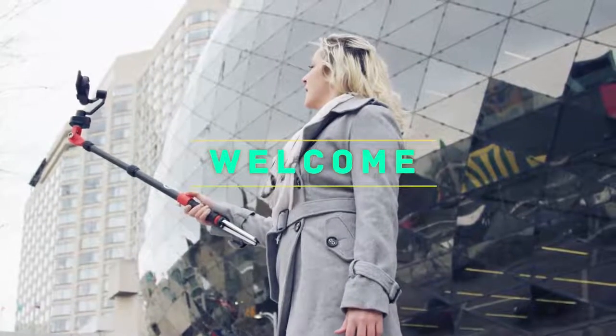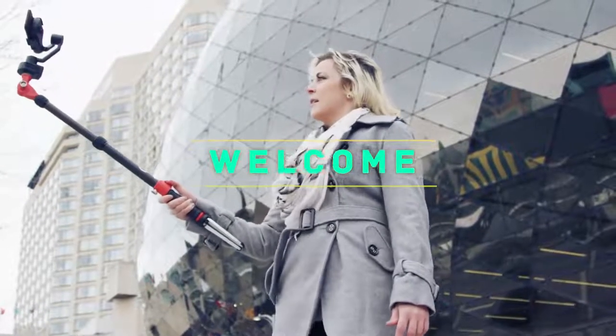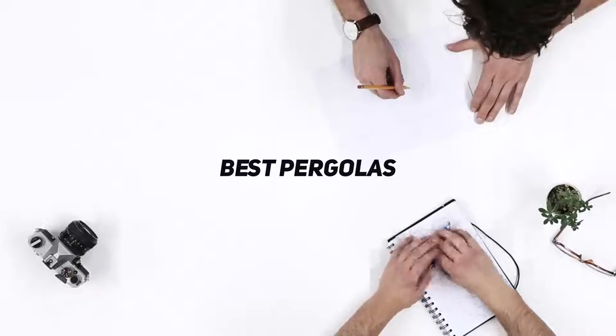Hey, welcome back to my channel. In this video I'm gonna talk about the top five best pergolas.